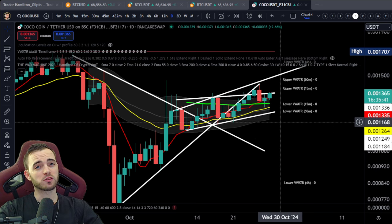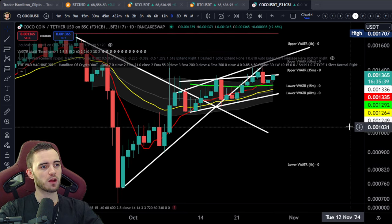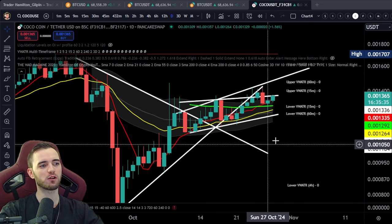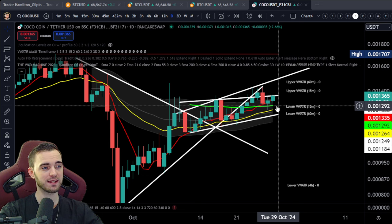We've got a Bitcoin update coming right after this, but first let's talk about CocoCoin because this thing is poised and ready, and there are a few reasons for this we're going to talk about in this video.